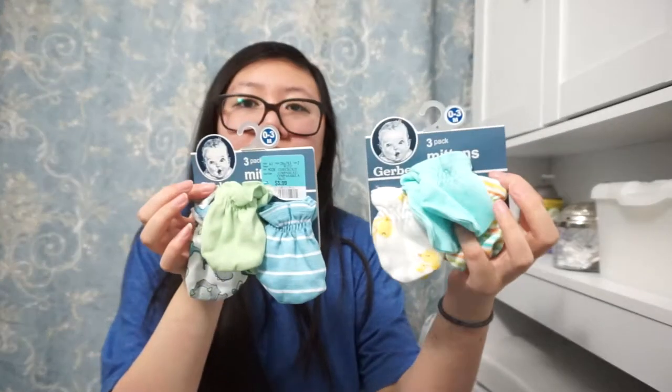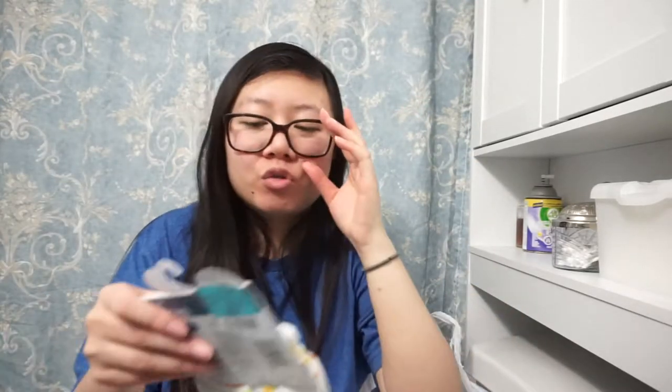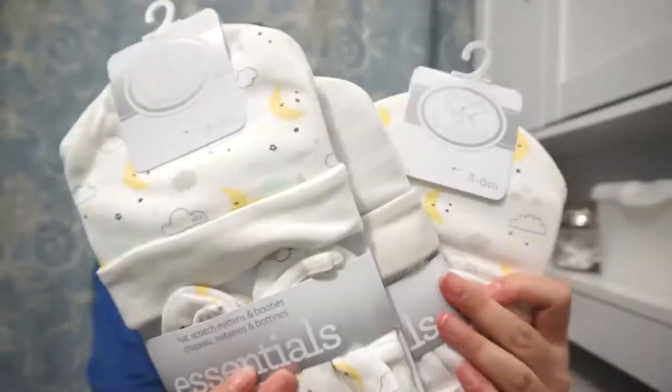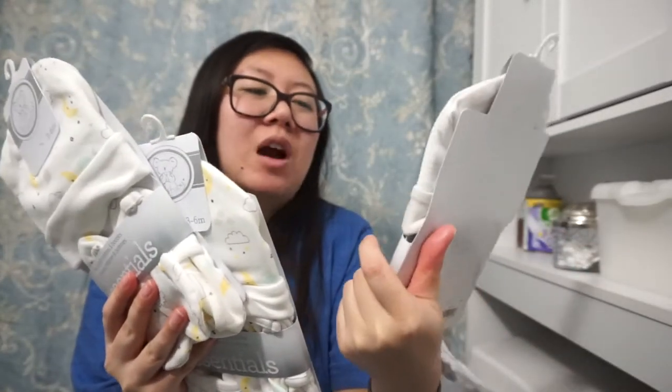I also bought the same towel as the blue turtle one, but in black with a zebra instead. The rest of the stuff in this bag my mom got: a three-pack of scratch mittens for zero to three months by Gerber — blue and green with dinosaurs, and one that's more gender neutral in yellow and orange tones. She also got three sets of hat, scratch mitts, and booties for three to six months.